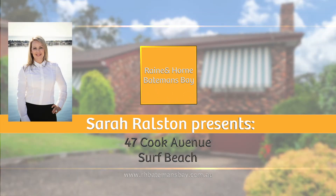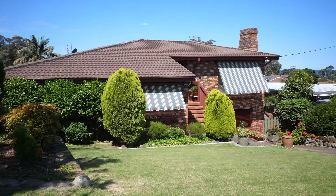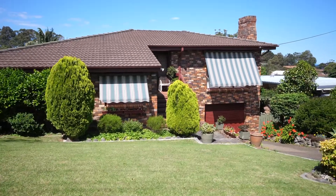Hi, I'm Sarah Rolston from Rain and Horn Batemans Bay and I would like to introduce to the market 47 Cook Avenue, Surf Beach.